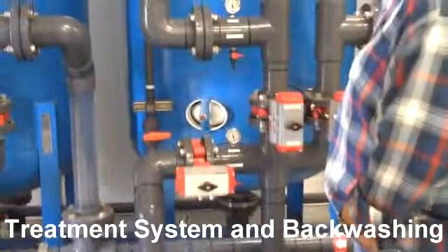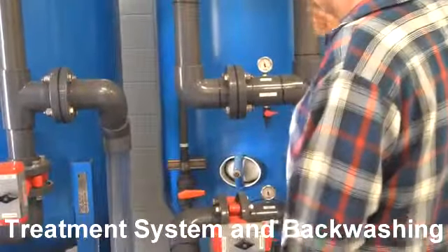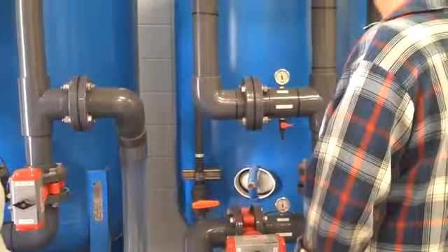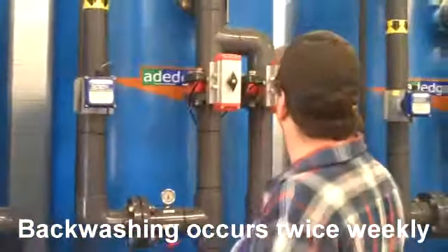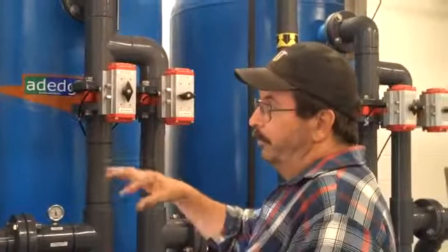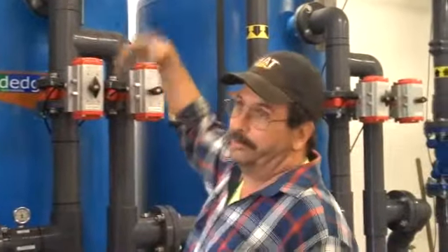On the back wall — backwash. It reverses it: this one opens up, this one closes, this one closes, and this one closes. What it does is it pushes the water back down through and lifts the bed. You have to have somewhere around, I believe it's 192 to 195 — he has to use a gallon per minute to lift the bed so you can actually start to clean it.